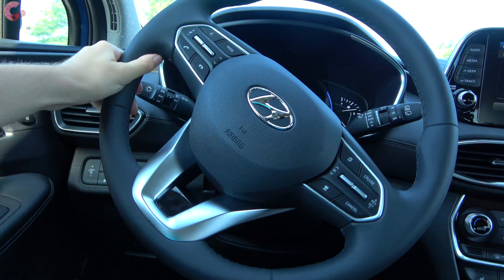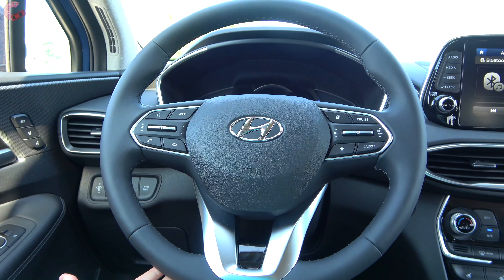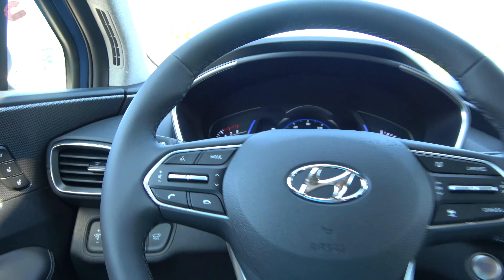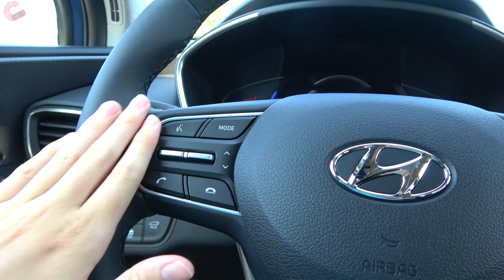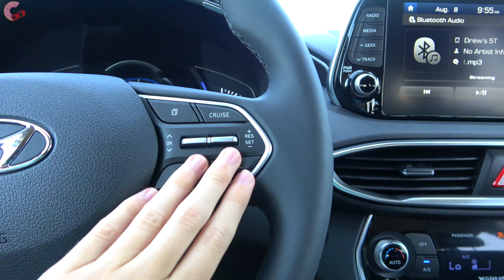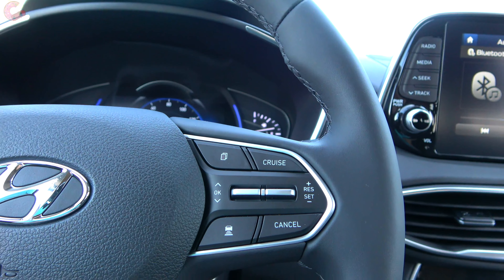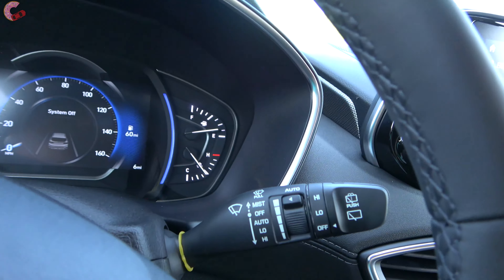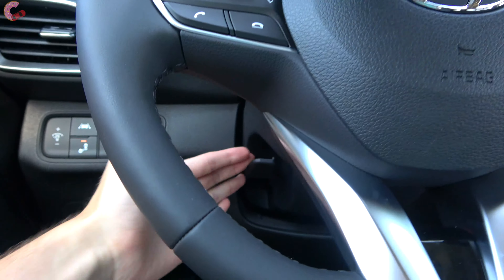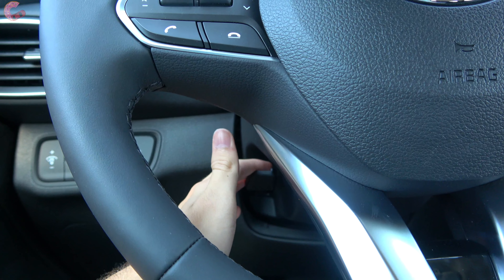Of course there is electric power-assisted steering, and the steering wheel itself is leather-wrapped on the SEL Convenience Package and up. As for buttons, you have your traditional phone and voice commands as well as audio controls, and on the other side your cruise control buttons and a button to cycle through your multifunction display. Wipers are rain-sensing on the Limited only, and the steering wheel will always be manually adjusting but will also be heated on the Limited.